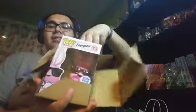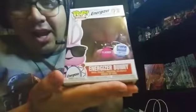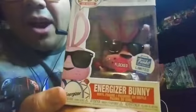Oh yeah, look at this beauty! Still going! Wow, he looks freaking amazing. It's flocked — look at that. Wow, it looks freaking cool. Limited edition from the Funko Shop, and he's flocked.